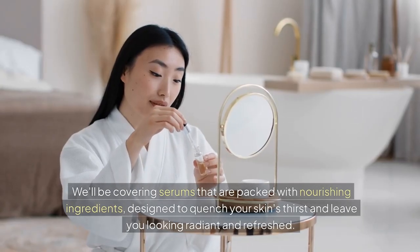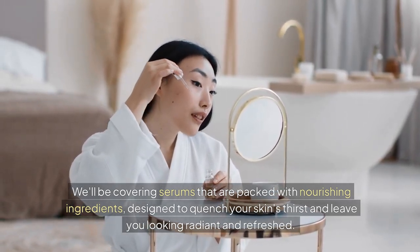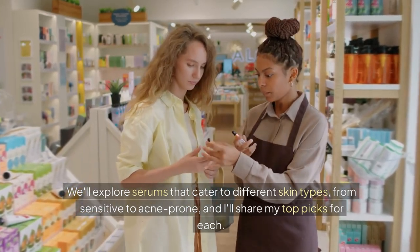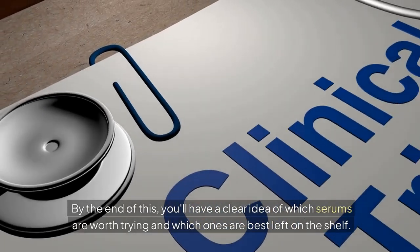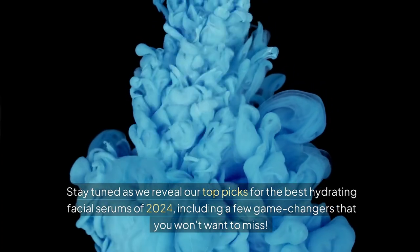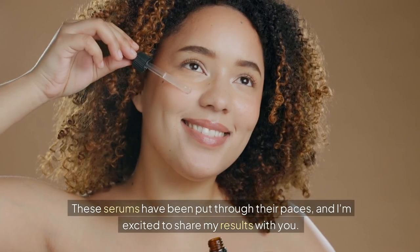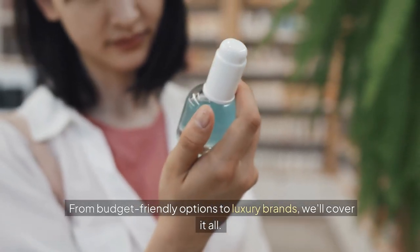We'll be covering serums packed with nourishing ingredients, designed to quench your skin's thirst and leave you looking radiant and refreshed. Whether you're dealing with dryness, fine lines, or dullness, I've got you covered. We'll explore serums that cater to different skin types, from sensitive to acne-prone, and I'll share my top picks for each. Stay tuned as we reveal our top picks for the best hydrating facial serums of 2024, including a few game changers you won't want to miss. These serums have been put through their paces, and from budget-friendly options to luxury brands, we'll cover it all.